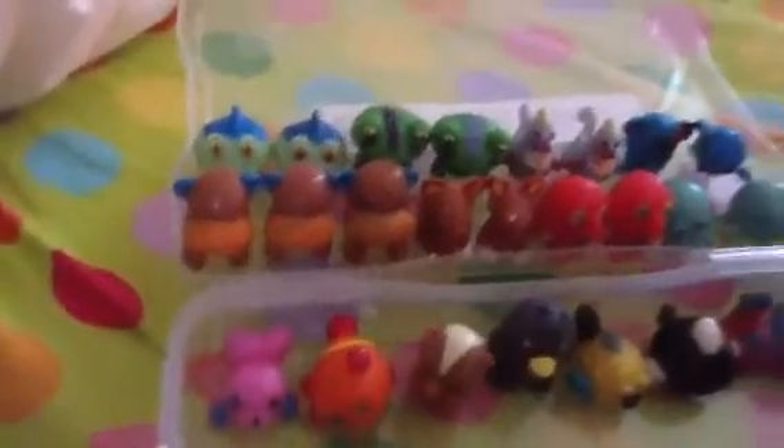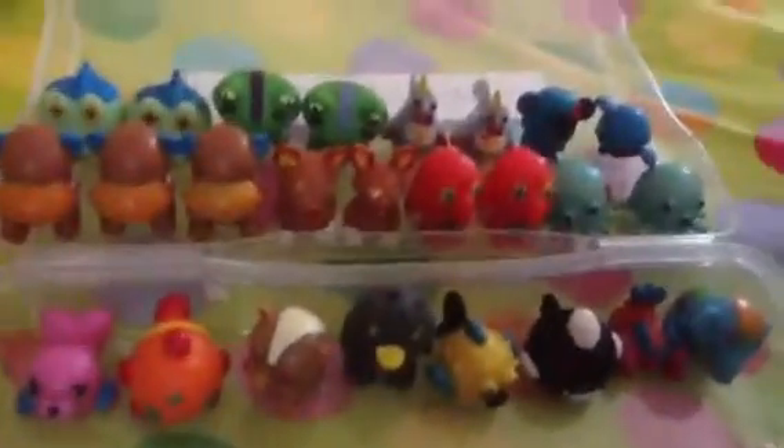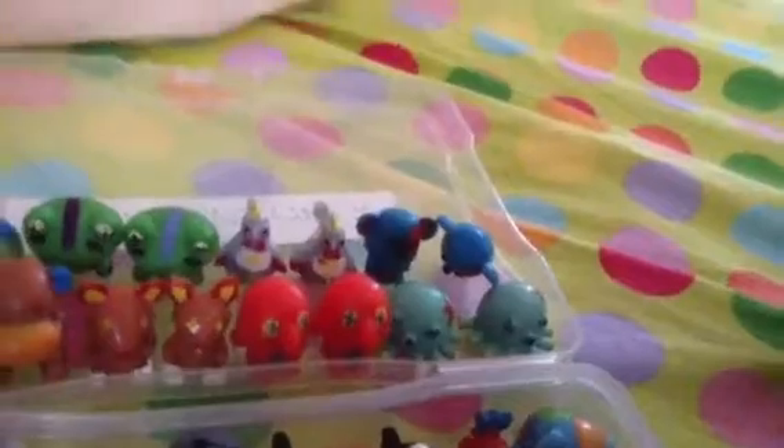I have two doubles of the monkey, one double of the kangaroo, one of the parrot, one of the octopus, one of the alligator, one of the frog, one of the rooster, and one of the koala.